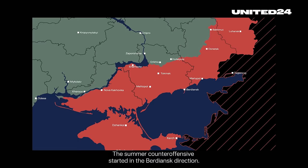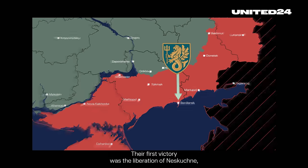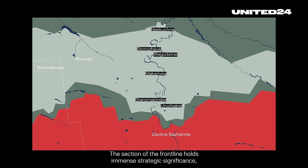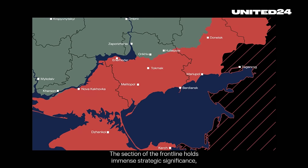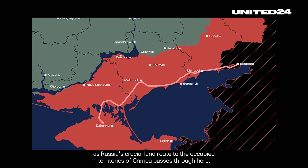The summer counter-offensive started in the Burdanus direction. At its forefront, the 37th Marine Brigade. Their first victory was the liberation of Neskuchny, and five other settlements followed. This section of the front line holds immense strategic significance, as Russia's crucial land route to the occupied territories of Crimea passes through here.